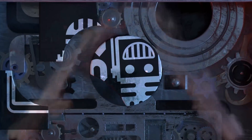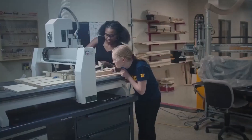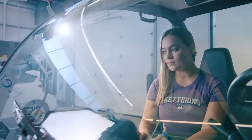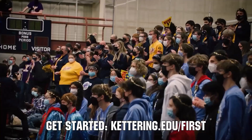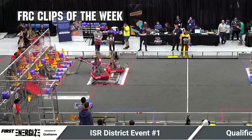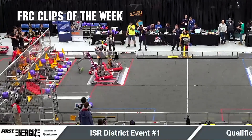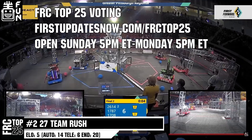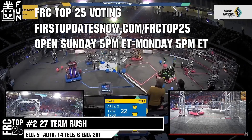This video on First Updates Now is made possible by viewers like you and the following sponsors. Kettering University is looking for talented robotics students who want to continue learning and innovating in a hands-on real-world experience format. Kettering University representatives will be at dozens of FIRST events this season, including the championship. Go to Kettering.edu/first to see which events you can meet a representative. Submit your favorite moments to FRC Clips of the Week by each Sunday at discord.gg/firstupdatesnow. The FRC Top 25 Poll is open Sunday 5 p.m. to Monday 5 p.m. Eastern at firstupdatesnow.com/FRCTop25.